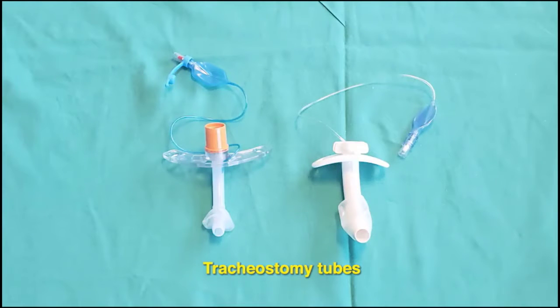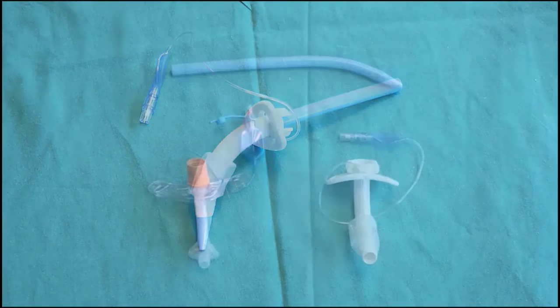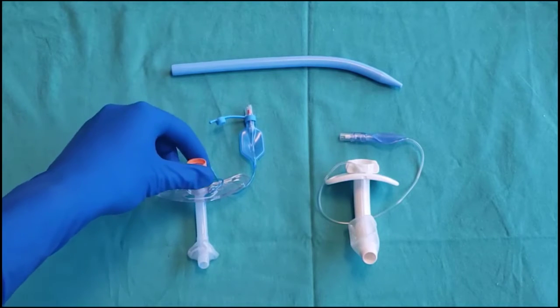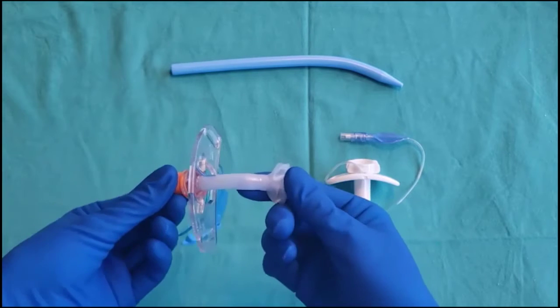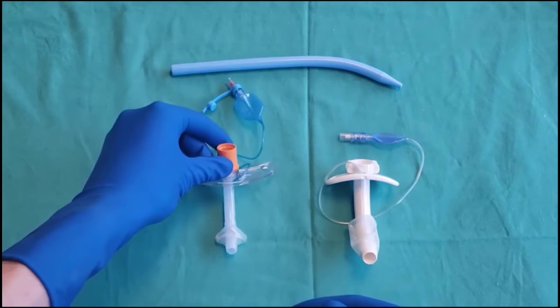The size of the tracheostomy tube selected should be appropriate for the patient. Percutaneous tracheostomy kits are designed to be used with a specialized tracheostomy tube that loads onto a dilator; however, any tracheostomy tube can be inserted in a percutaneous fashion. A thin, flexible tracheostomy tube maximizes the airway diameter while minimizing pressure on the tracheal wall.